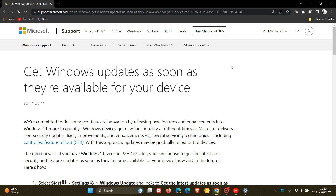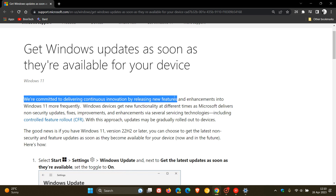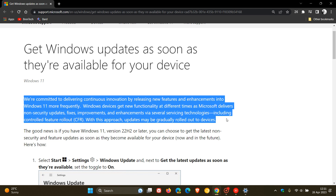If we click the 'Learn more' link, this takes us to a more in-depth explanation. Microsoft says: 'We are committed to delivering continuous innovation by releasing new features and enhancements into Windows 11 more frequently. Windows devices get new functionality at different times as Microsoft delivers non-security updates, fixes, improvements, and enhancements via several servicing technologies, including controlled feature rollout — CFR for short. With this approach, updates may be gradually rolled out to devices.'